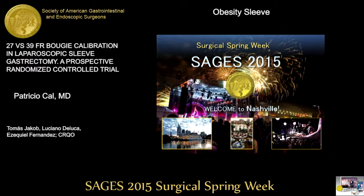George Fielding from New York: what did you decide to do after this — are you going to use a 27 or a 39? We usually use the 27 in our standard practice, so we kept using it at least until we see differences at three or four years after surgery. He also asked whether there was a difference in how soon patients were able to eat. No — 100% of patients were discharged 24 hours after surgery, with no differences and no readmissions for vomiting.